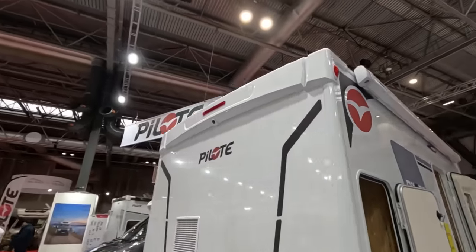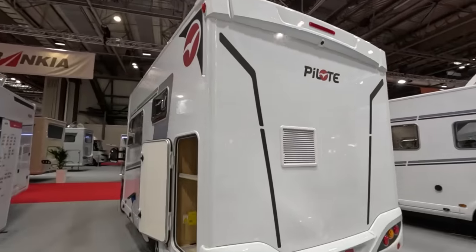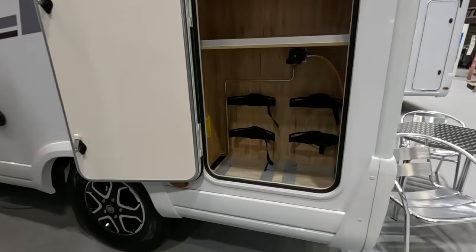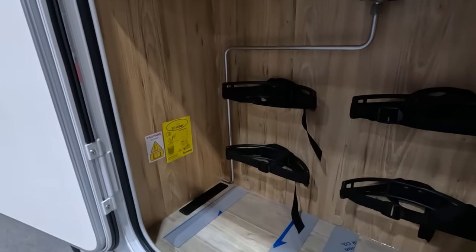Someone pointed out that I'm always saying these vans have got reversing cameras. I have to point it out — otherwise people say I didn't show the reversing camera. Good space for bottles here, quite easy access, and there's still a shelf up top.